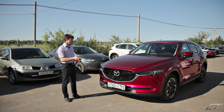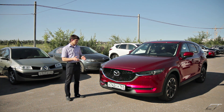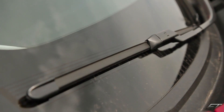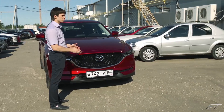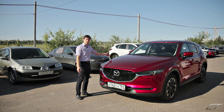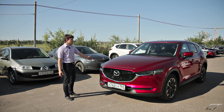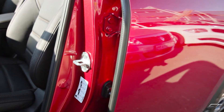В данном автомобиле есть всё то, чего не хватало в предыдущей Mazda CX-5. Зона покоя дворников теперь обогреваемая. По всей машине, по кругу, много дополнительных резинок и уплотнителей, которые служат для шумоизоляции и дополнительного комфорта. Дополнительные резинки под капотом, между дверей, в багажнике — мы их обязательно покажем.